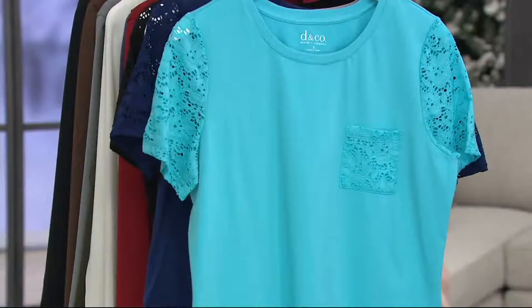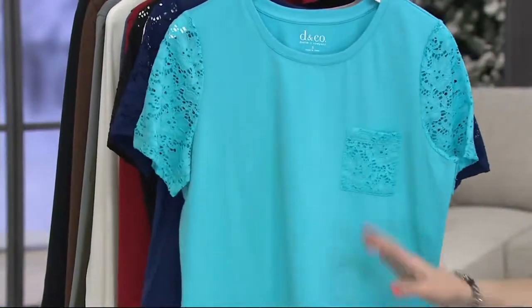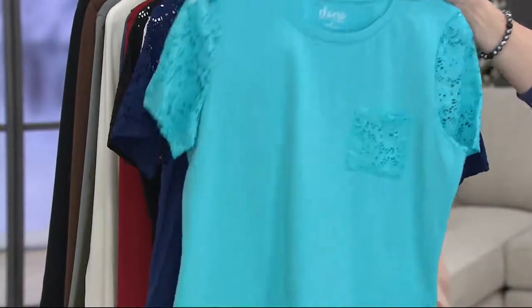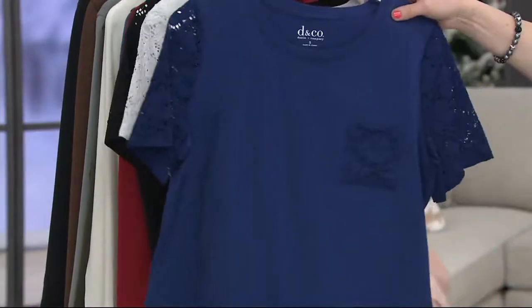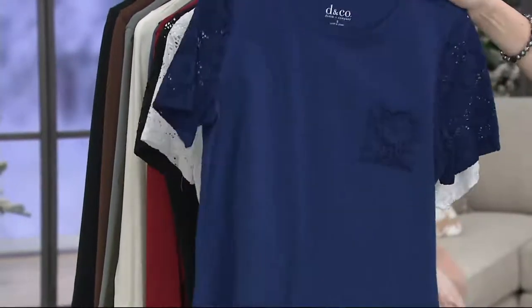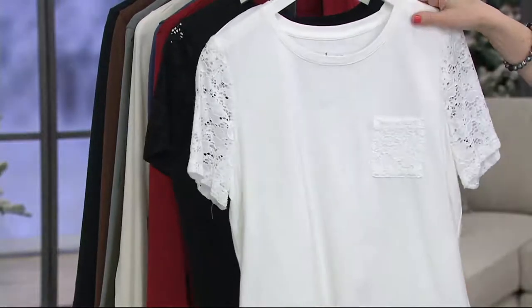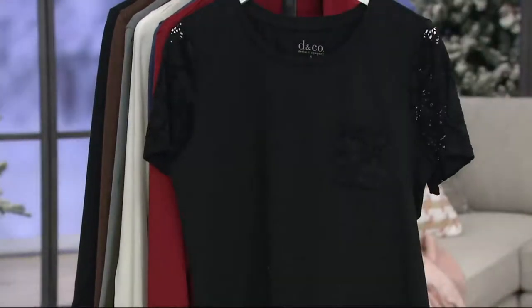Then we go to the clear aqua blue — one of my favorite colors, and it's truly an aqua. It's gorgeous. Then we also have the bright navy, which is a navy blue but it gives you a little brightness along the way. Here it is in the white, which you saw on one of our models, and then we also have it in the black.